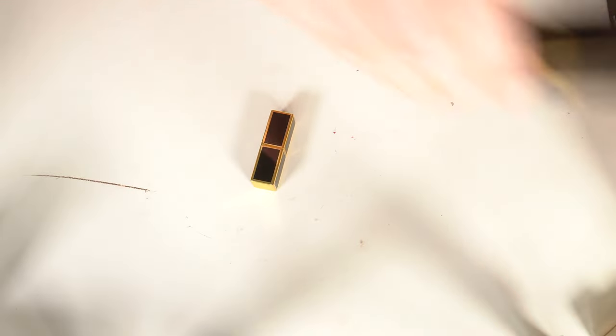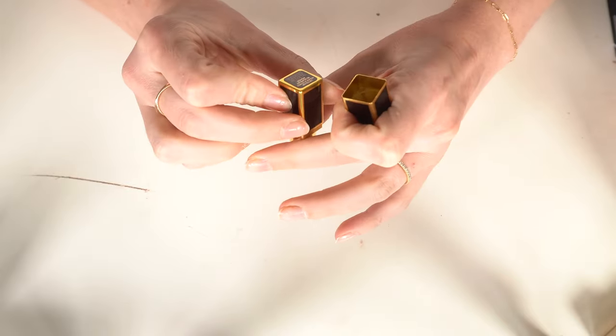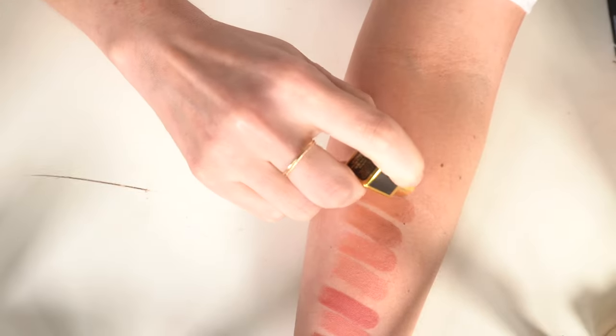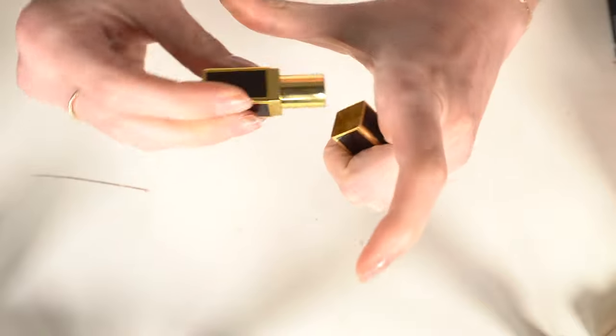And a mini Tom Ford in Scarlet Rouge — a really pretty red. I love it. It's just a cute little mini and it's staying.